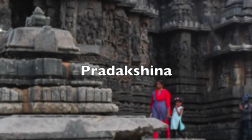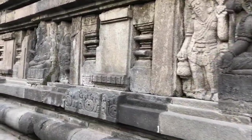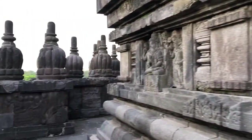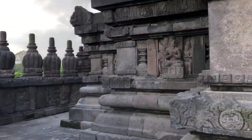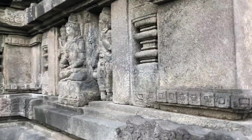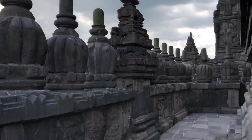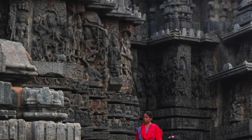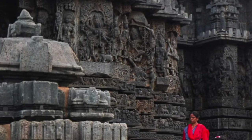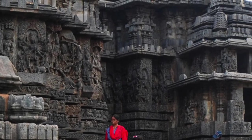Pradakshina is a very common practice in Hinduism. Images of gods on the exterior of a temple serve as reminders of what you will encounter once you get inside. If you see an image of Shiva on the exterior while practicing Pradakshina, you're reminded of his many acts, good deeds, and stories — but it's also like charging up, preparing yourself for a one-on-one encounter with the god once you enter the temple.